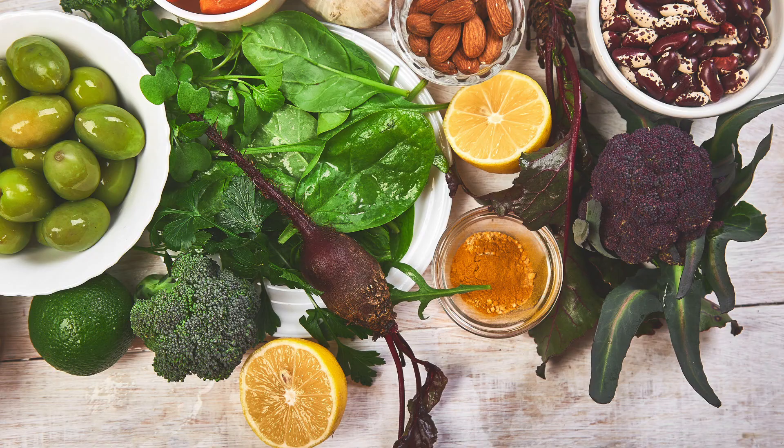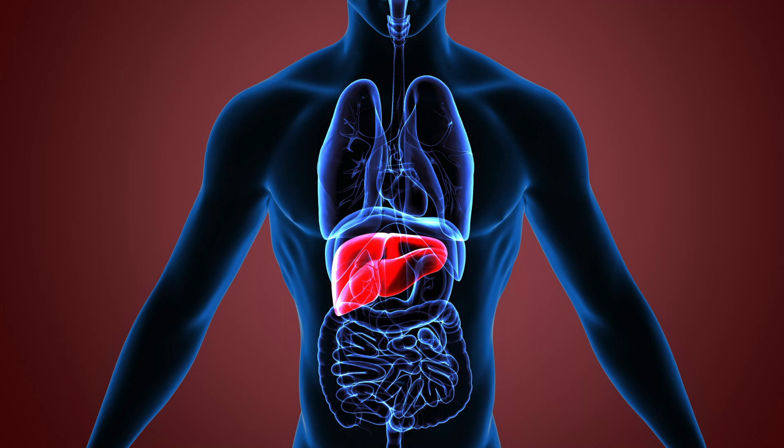So what might be behind your off-key menstrual cycles? Well, it's complex and there could be a number of possible causes, but three that are likely include stress, nutritional deficiencies and an impaired detoxification process. Here are three areas of your lifestyle that you may want to consider looking into.